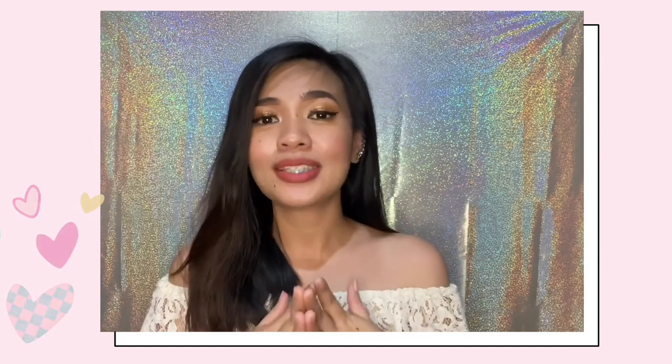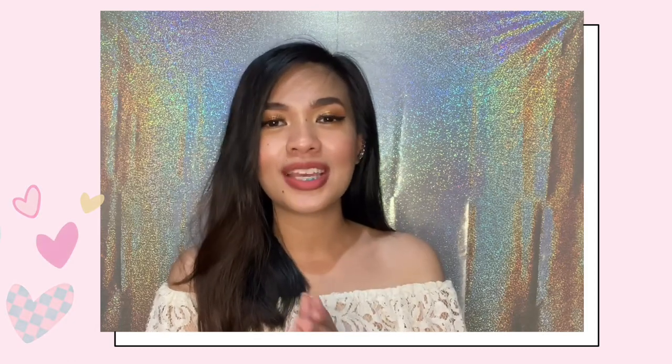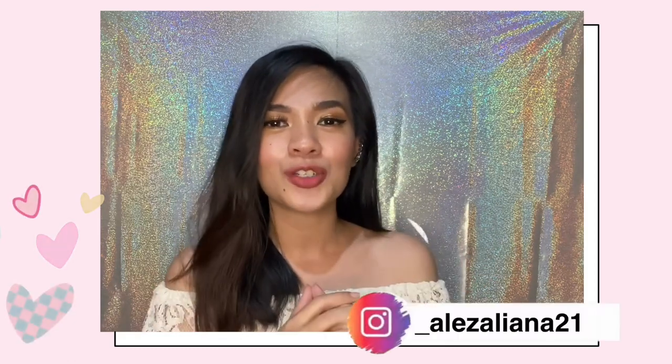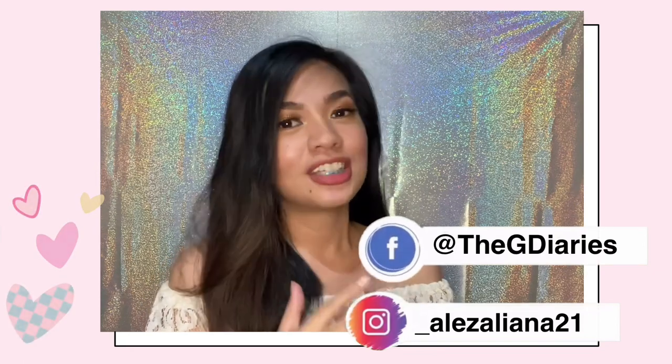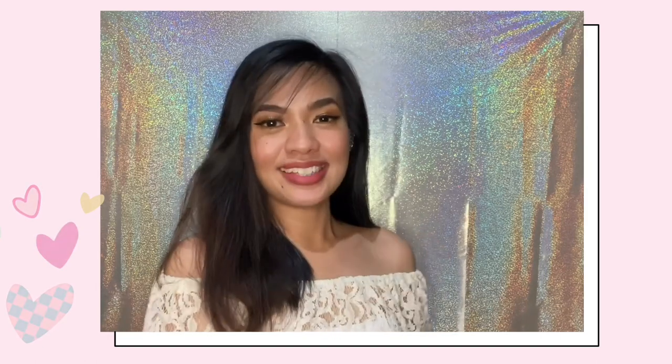If you're new to my YouTube channel, please don't forget to subscribe and hit the notification bell so you're always notified of my future uploads. Let's be friends on my other social media — I'm lazaliana21 on Instagram and GE Diaries on Facebook. Once again, this is GE Diaries. Thank you so much for watching, and I will see you on my next vlog. Bye!